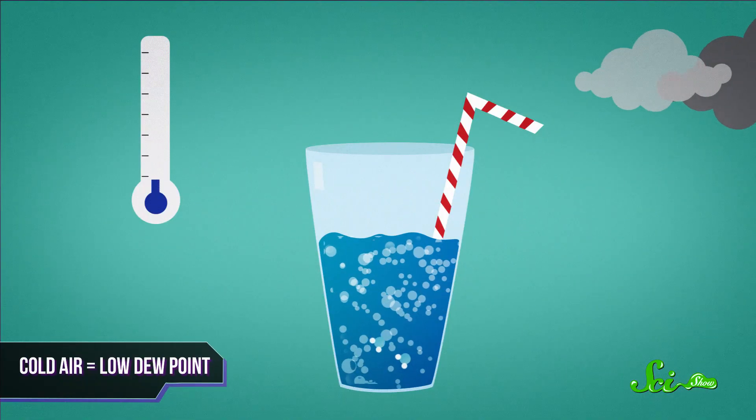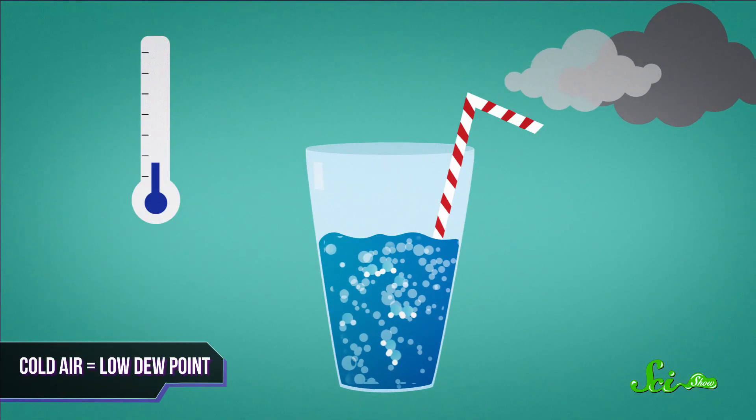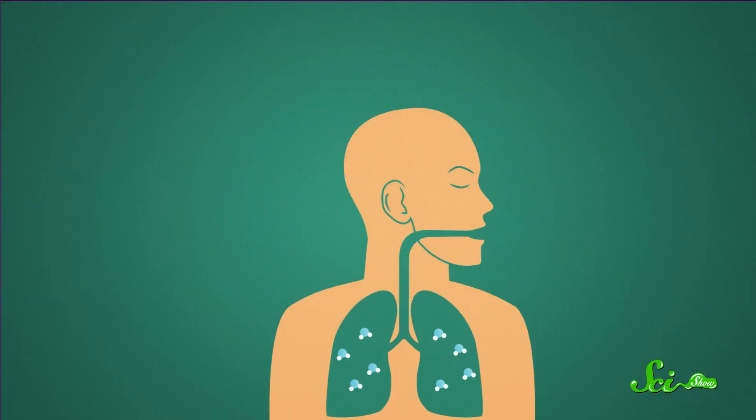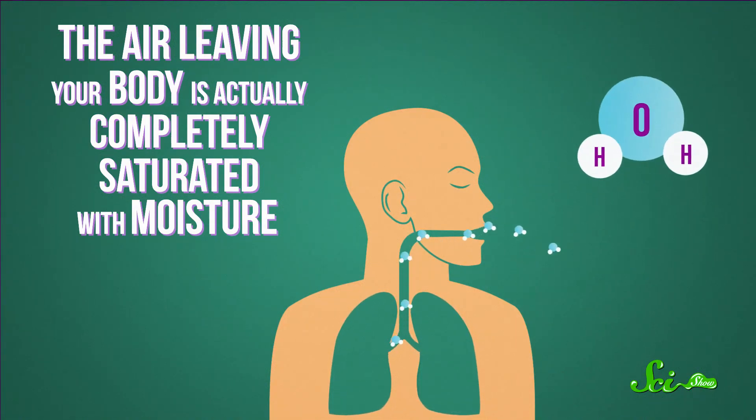But cold air slows these molecules way down, and they begin to condense. As a result, lower temperatures often mean less moisture in the air. Now our lungs, no matter what time of the year, are kind of like Georgia in July — warm and muggy. When you exhale, the air leaving your body is actually completely saturated with moisture.